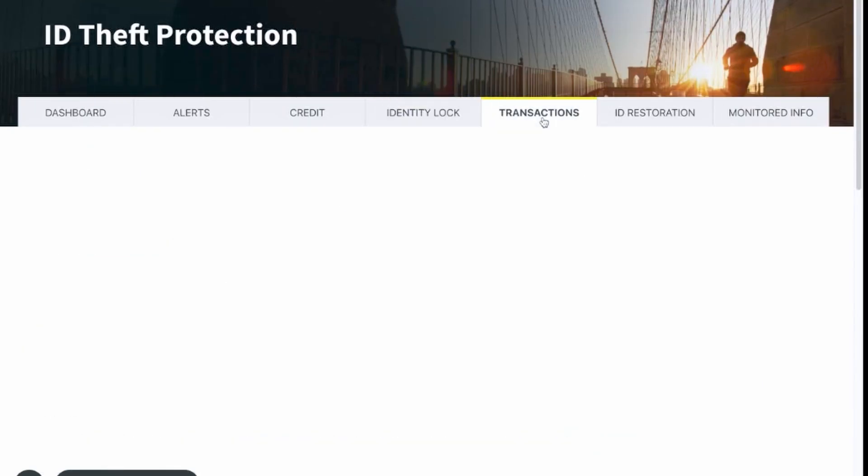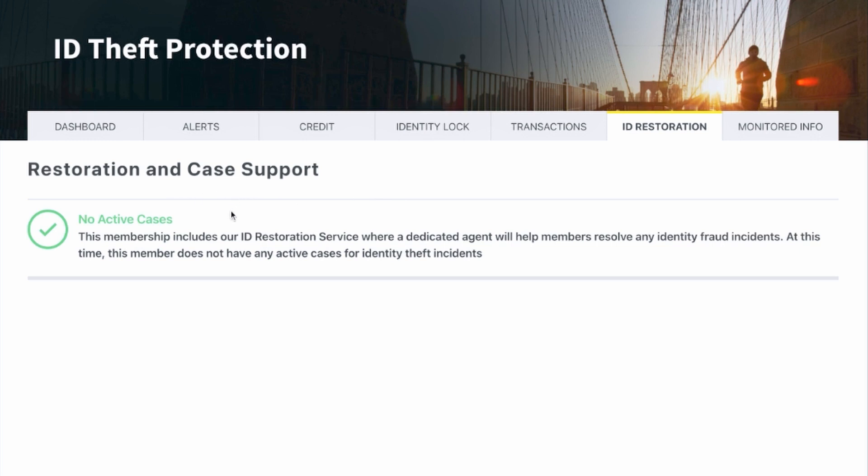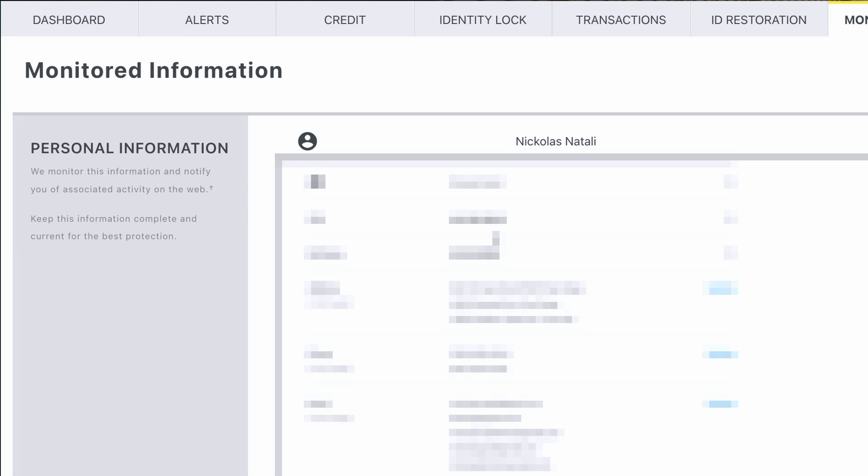Next is transactions — if you have your financial accounts set up, they would be monitoring your transactions and that information would show up here. Then there's ID restoration and case support. This is if your identity was stolen or some information became vulnerable and thieves were trying to use it for fraudulent activity — you would have created an active case with their ID restoration service agents, and that case would show up here. Lastly, on the final page is your monitored information — all of the personal information you've provided to LifeLock for them to search the dark web and internet to ensure it's safe.